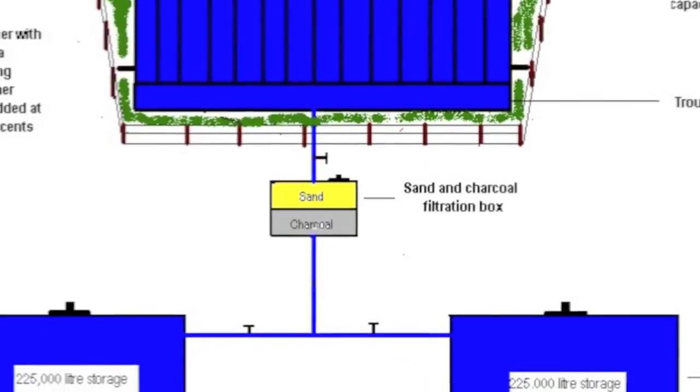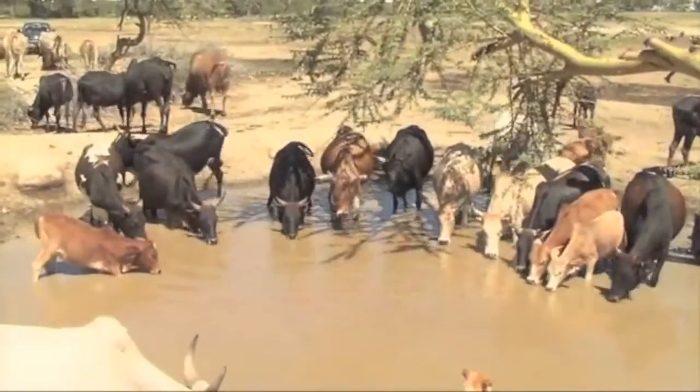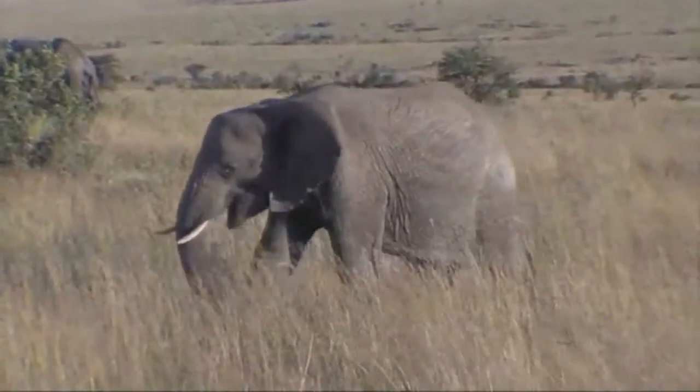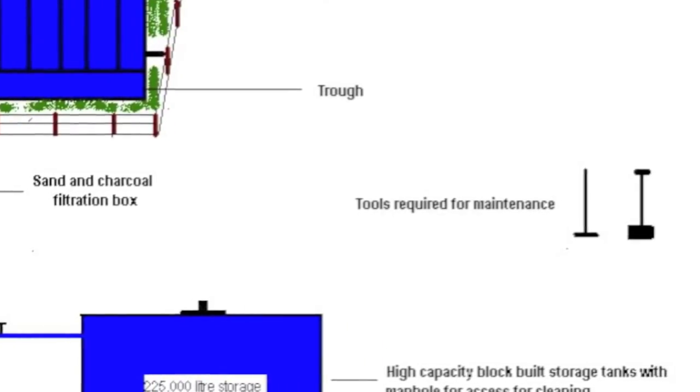The system includes a high capacity sealed block storage tank. The tank is divided into compartments. When one compartment is emptied, it can be cleaned to prevent the build up of mould, while the other compartment continues to provide clean water. The system is fully fenced, accessed via a stile to prevent any intrusion of animals. It uses a simple but effective sand and charcoal filter. The only mechanical parts are two spring action taps.